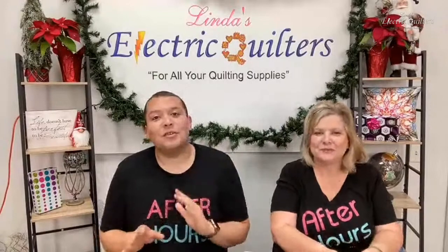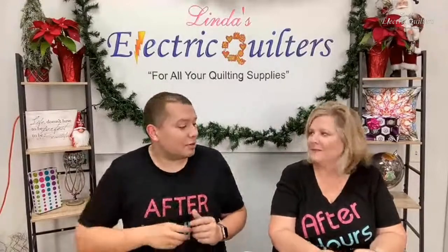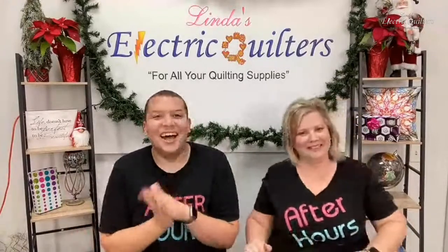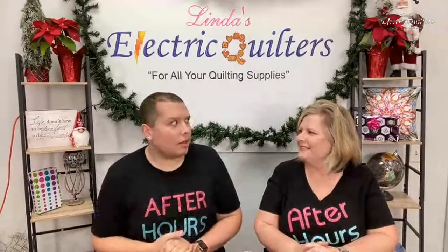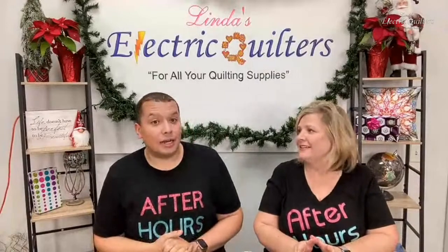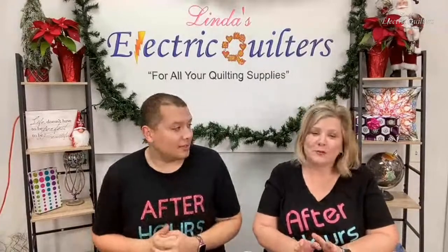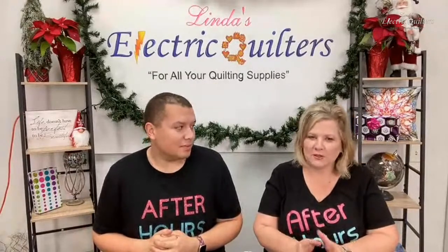She will be taking us through this amazing presentation when it comes to holiday gift ideas using batting and other craft products that Hobbs makes. Lots of great ideas. This is jam-packed full of ideas, so you definitely want to stay tuned to the end. If for some reason you can't, go back and watch it.